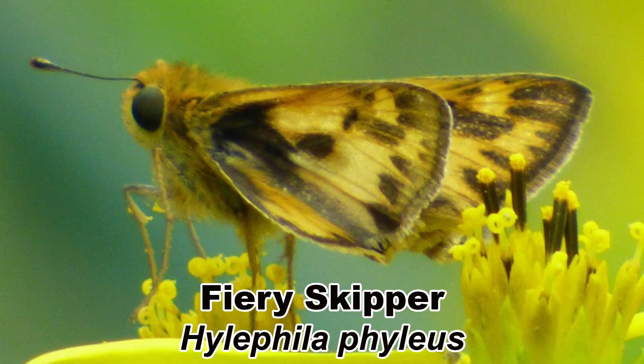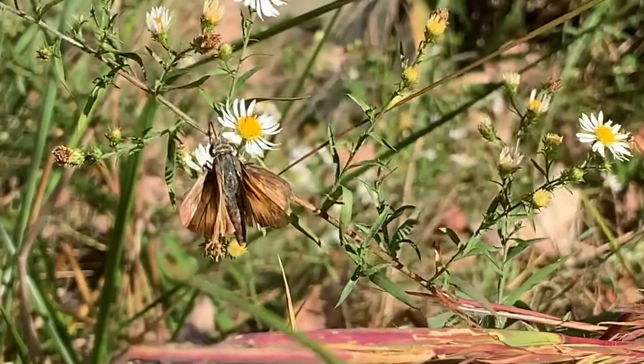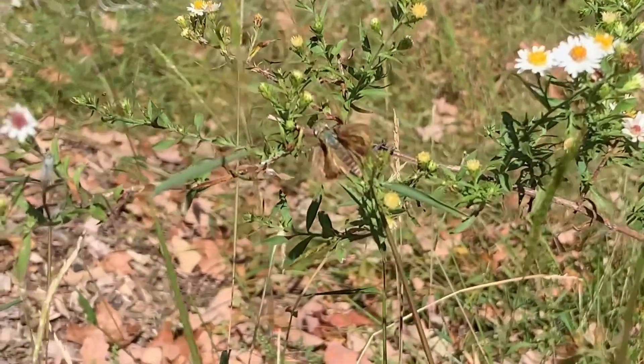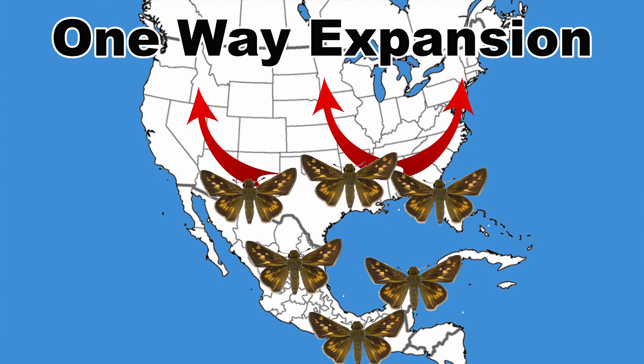The fiery skipper, Hylephila phileus, is a small skipper that most people with a pollinator garden in the eastern United States have seen. These fast-flying skippers can be seen on a wide range of flowers, especially those in the Asteraceae family. This is a northward colonizer, as it has a one-way northward migration in the spring.